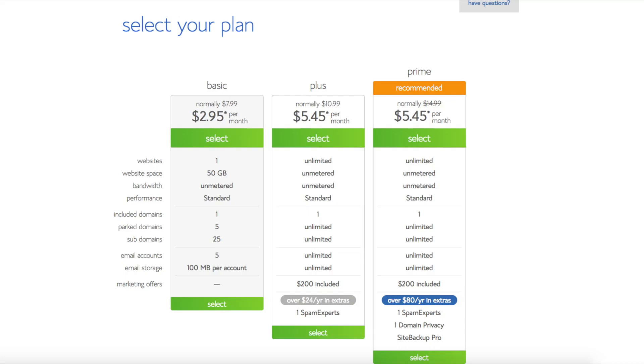The farther out you purchase your hosting for, the cheaper your monthly rate will be. Here is a complete price breakdown.